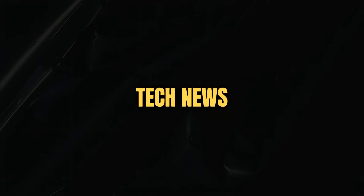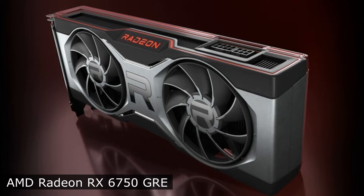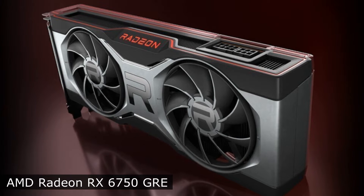Welcome to the new episode of Tech News. AMD has introduced a new mid-range graphics card, the Radeon RX 6750 GRE.